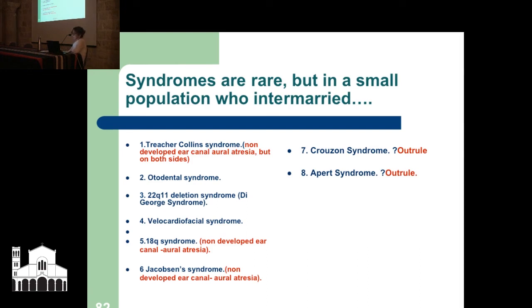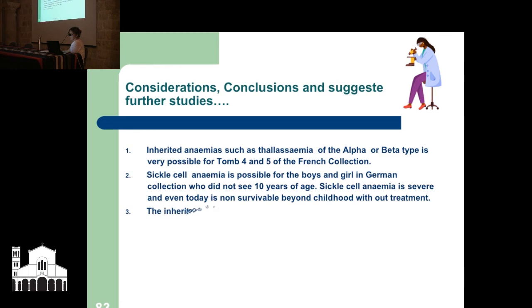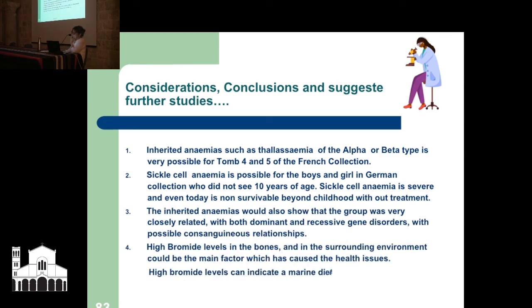Other considerations are inherited anemias such as thalassemia alpha and beta type, sickle cell anemia, inherited and dietary anemia. Another big one — I think valid and worth further investigation — is that high bromide levels in the bones and the surrounding environment could be a factor, and thyroid dysfunction in the mother could have been an issue as well. High bromide levels can also indicate a marine diet: if you're eating fish that swim in highly saline, bromide-rich water, the fish will be high in bromide as well.